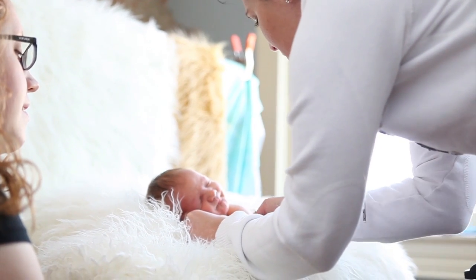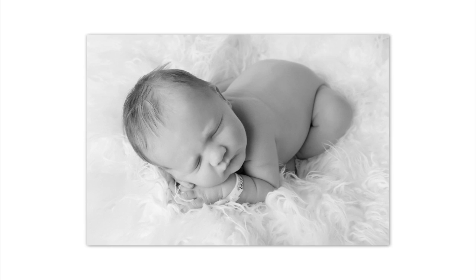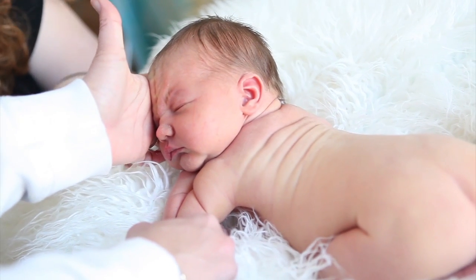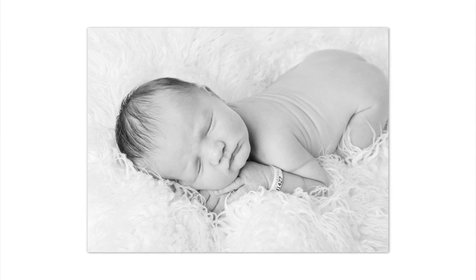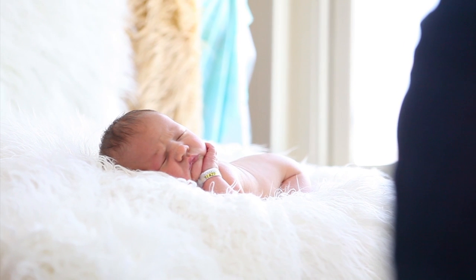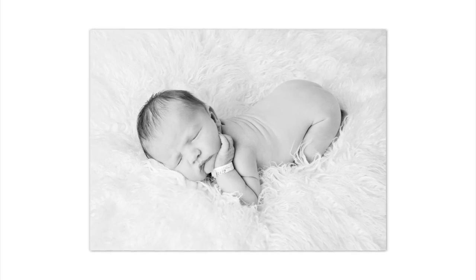A lot of times I'm telling mom, 'Bring your baby right from the hospital — when you get checked out, I'm your next stop.' And a lot of parents do that. In fact, a lot of parents come and they still have the armbands on from the hospital, and I love that — I love including those armbands in the images.